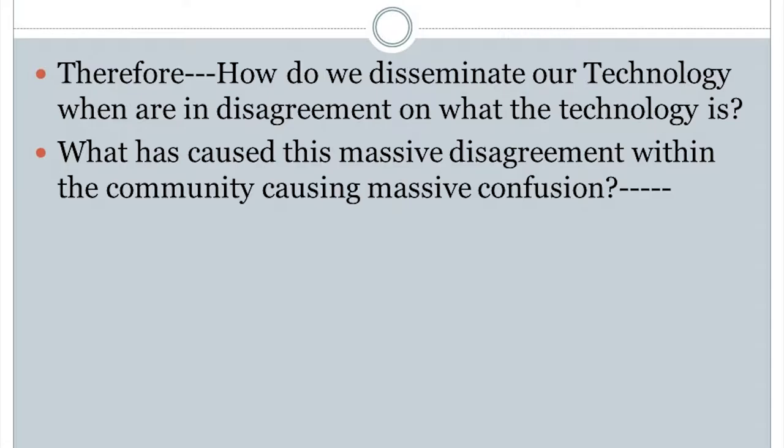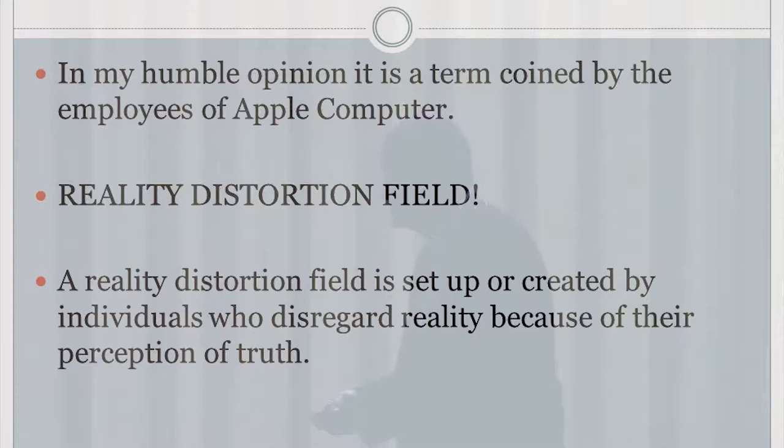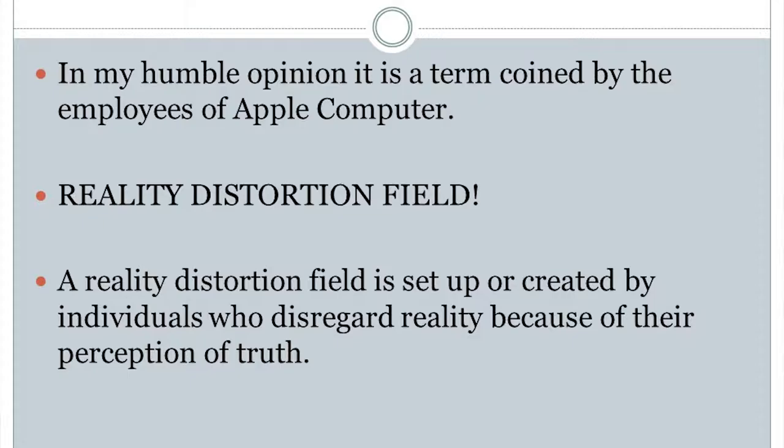How do we disseminate our technology when we're in disagreement on what the technology is? What's caused all these arguments and indecision? I've got a theory. Have you seen the movie Steve Jobs? When he came into a room, it became a reality distortion field — people would say something can't be done, and by the time he left the room, they were working on it. We've got some reality distortion in the oil field.